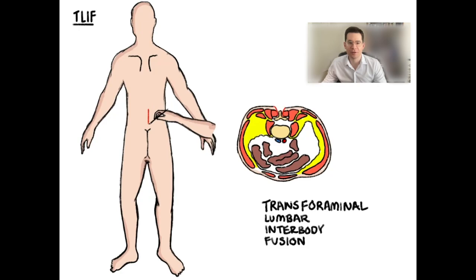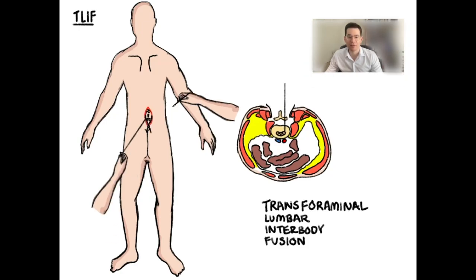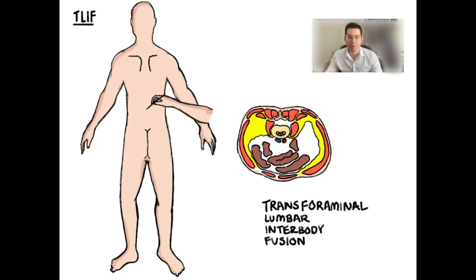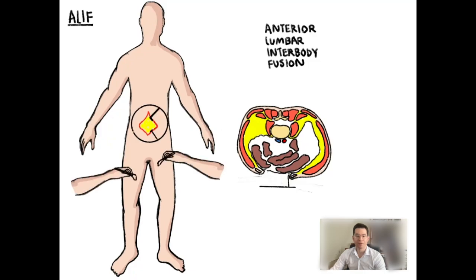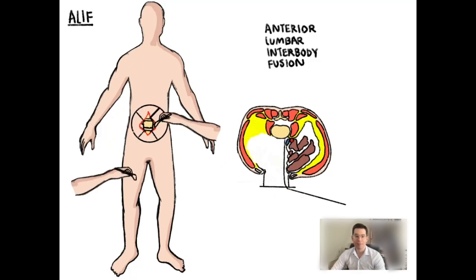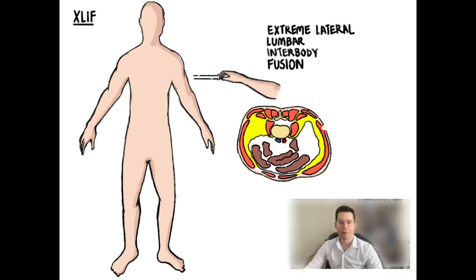In a TLIF, the cage is inserted from the posterior aspect of the body, through the back, and placed through an anatomic canal known as the transforaminal approach. In an ALIF, the cage is actually placed through the abdomen — an approach is made moving the abdominal contents aside and the cage is placed directly anterior into the spine. In an XLIF or lateral approach, the cage is placed through the flank, moving the abdominal contents aside as you can see here.